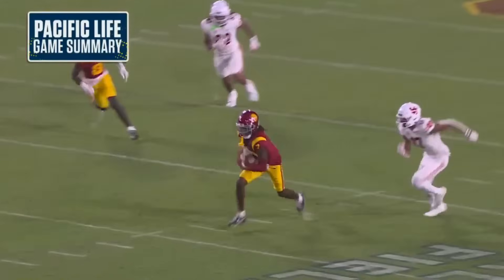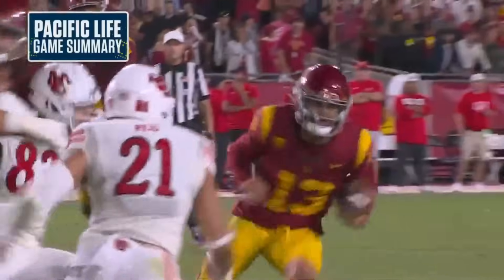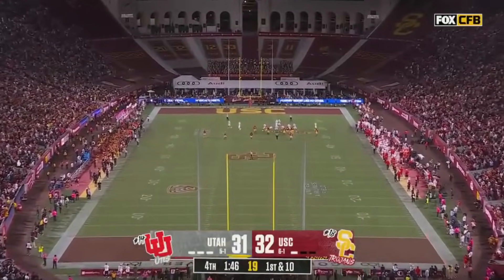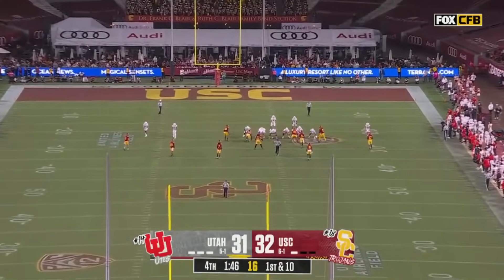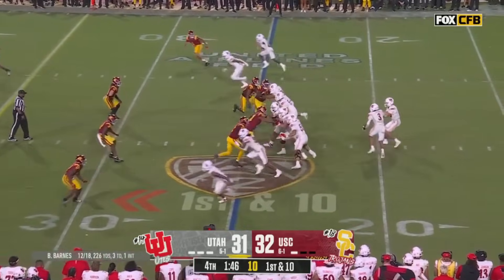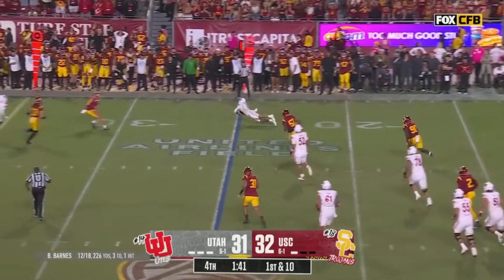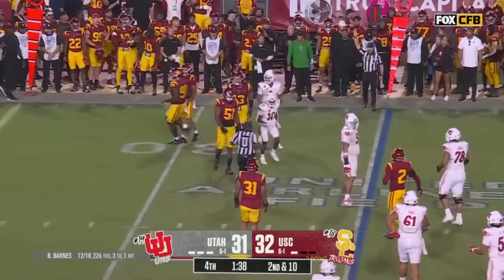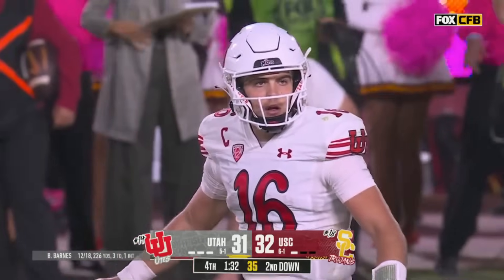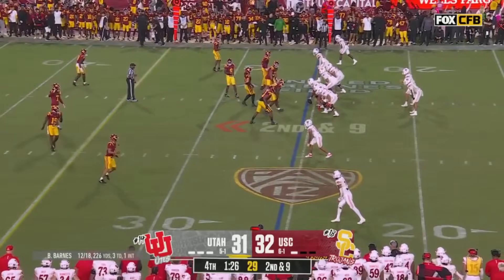They need to get to the Trojan 34 to set up a potential game-winning field goal for Cole Becker, the transfer from Colorado out of Northern California. The crowd's screaming. Barnes back to pass on first down, pumps once, rush from the pocket, throws underneath. Complete, diving out to the 26-yard line. Good pressure from Bear Alexander. Second and nine. The clock's running — they don't burn a timeout with all three of them left.